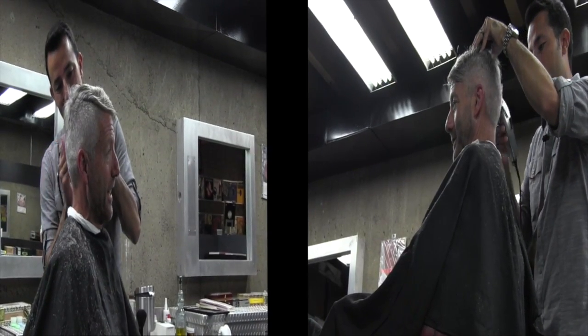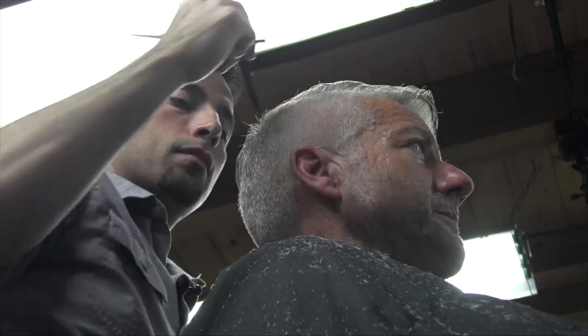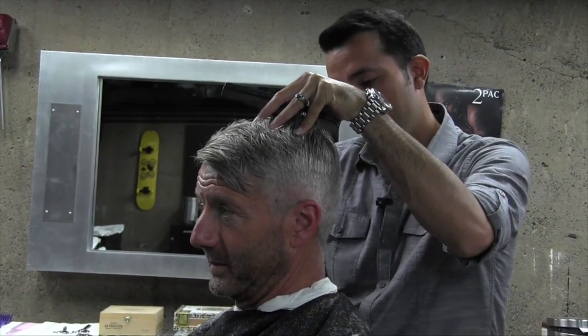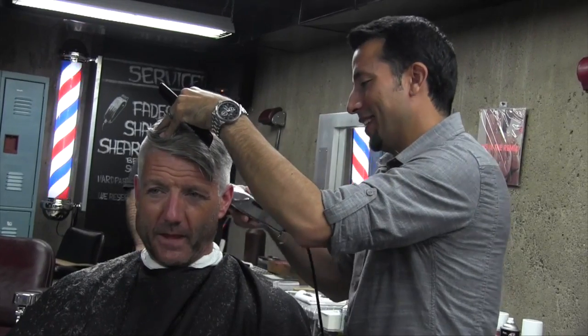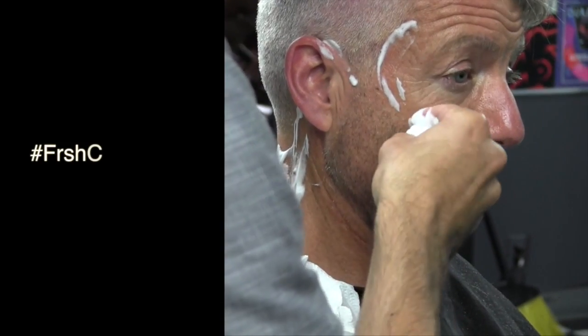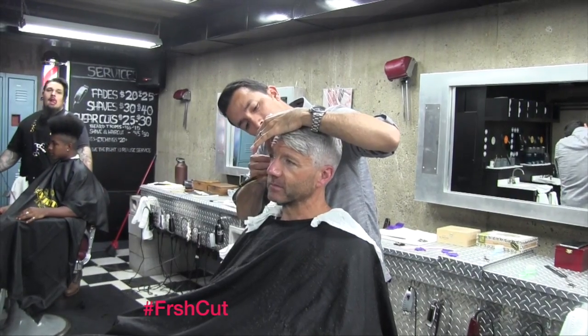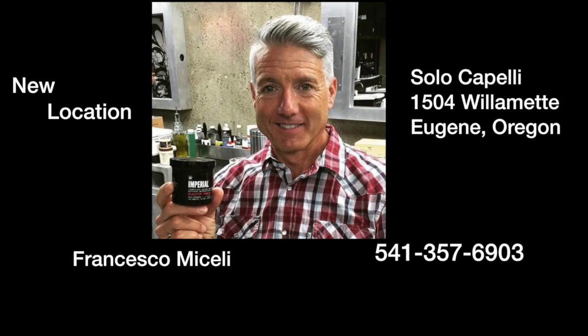If you're looking for a barber who understands the art of cutting hair, Francesco Michelli is the man. This guy really knows what he's doing. He takes his time, he understands his customer, and he knows what makes you look good. They even do the little extras, like a straight razor shave to get those little hairs off all those places — even the top of ears. If you want a good haircut from somebody who knows what they're doing, a true artist, go to my barber: Fresh Cut, Francesco Michelli. He's the man. 541-357-6903.